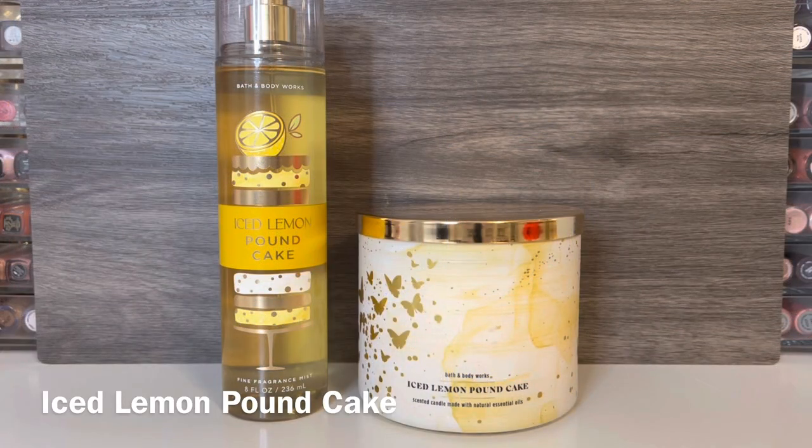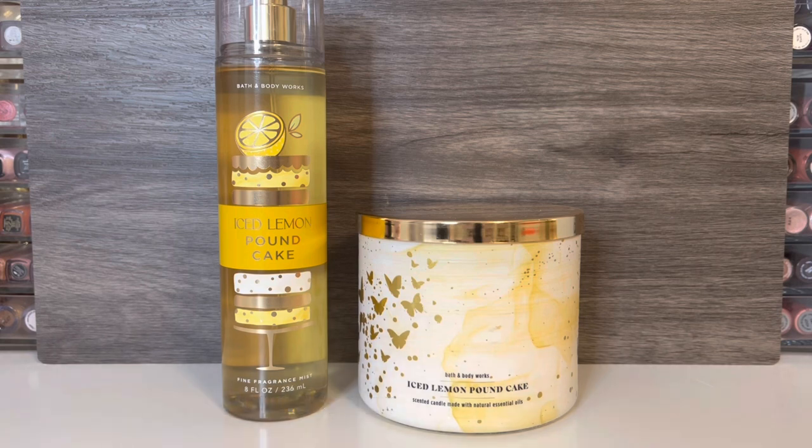I wanted to compare this with the Iced Lemon Pound Cake Candle, which has notes of sugary glazed icing, pure lemon zest, fluffy pound cake, and whipped cream — the same notes as the mist, except the candle also has whipped cream. The candle is more lemony than the fragrance mist, and the lemon is a little tart. It has a similar sugary-sweet frosted cake note that combines nicely with the lemon, and the scent also has a creaminess that's not as vanilla-heavy as in the mist. I really like the candle, and I wish the mist was also more lemony and not as dominated by the cake note.